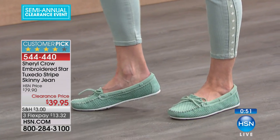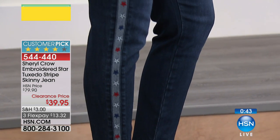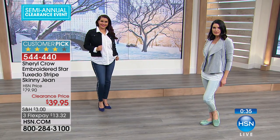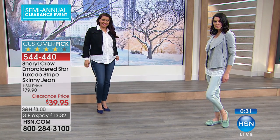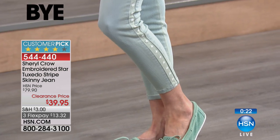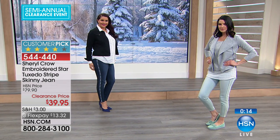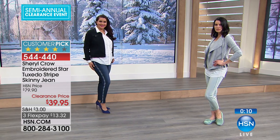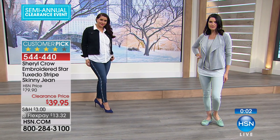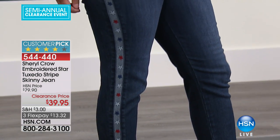This is an exclusive collection you're not going to find anywhere. We do have those moccasins available as well — everything's on sale. Shop the entire collection if you've got time today. The tuxedo stripe skinny jean from Sheryl Crow — if you don't grab it, you're going to miss out. It's not too much, not too little. People are going to look at these stars all the way up and ask, 'Where did you get those?' And you'll say these are from Sheryl Crow, exclusively for HSN.